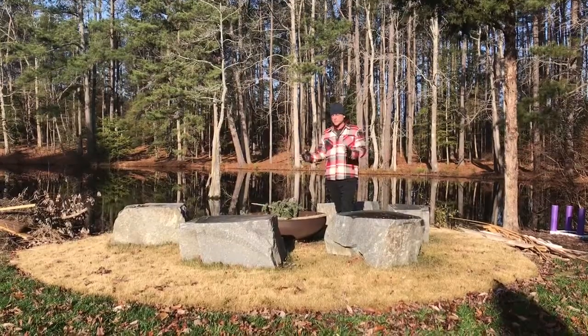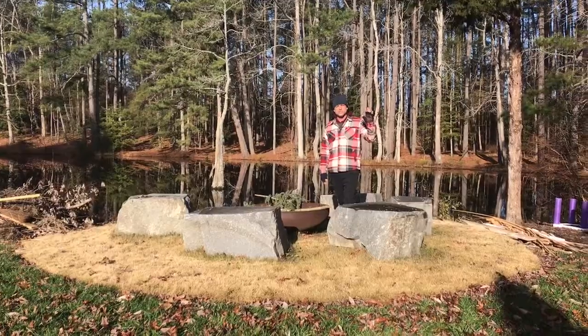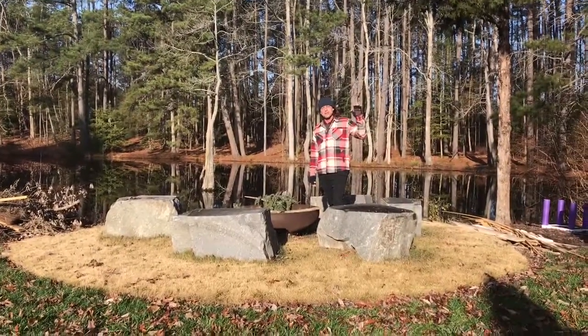What a lovely space to be. I'm sure there's a lot of lovely times that will be spent here and have been spent here. This is TJ with Outdoor Images. Like us on Facebook and Instagram, Outdoor Images NC. Have a good afternoon everybody.